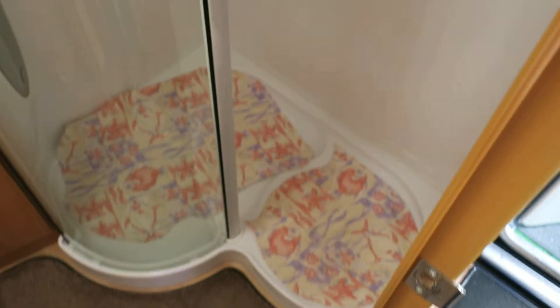Back in 2009 this was the absolute top of the range, and you know, it still looks good now. Look at that for a lovely big walk-in shower. Into your vanity unit, electric flush loo, and the wardrobe is here by the side of me.